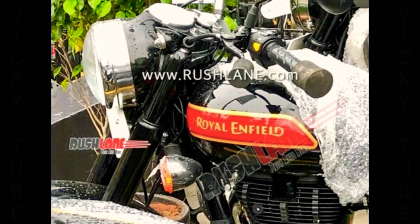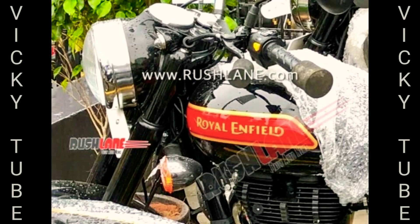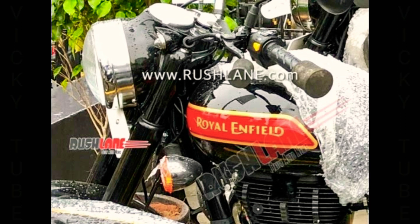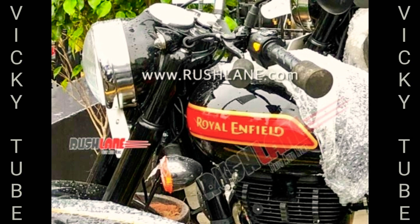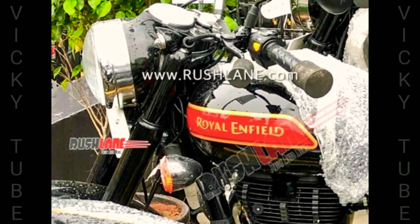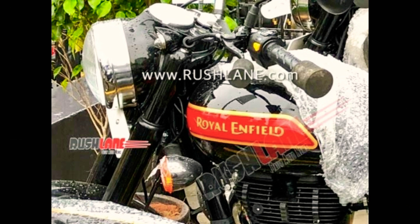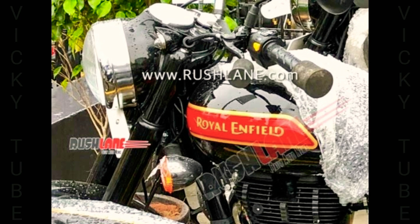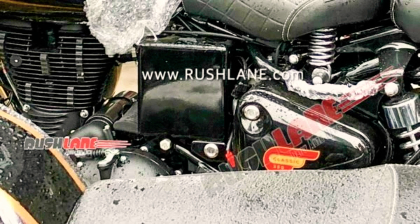Owing to the revised emission norms, major automotive brands operating in India have been busy developing cleaner engines or updating their existing power plants. Royal Enfield's current UCE (unit construction engine) power plant has been around for a while with little to no updates. With the BS6 deadline nearing, Royal Enfield is all set to launch their BS6 Classic 350 motorcycle.